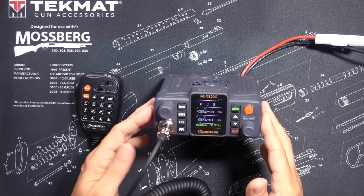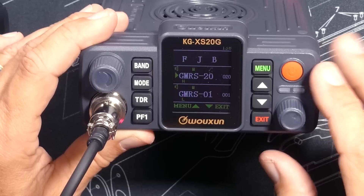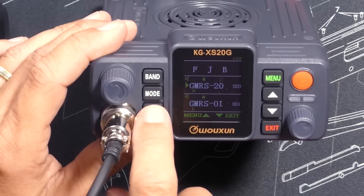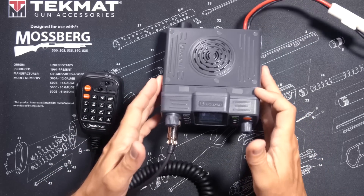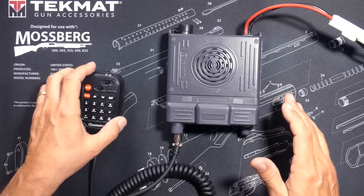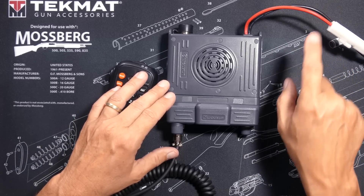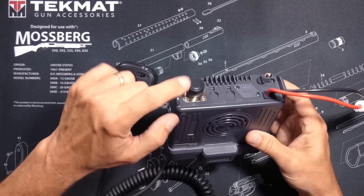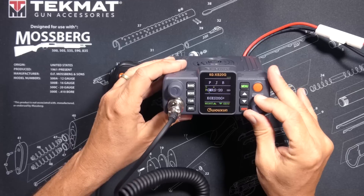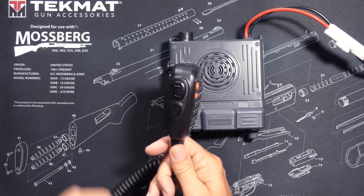If you easily get confused listening to two things at once, you can quickly disable dual monitoring by pressing a button. Like all GMRS radios out of the box, this radio can transmit on all 22 standard GMRS channels. You simply connect it to an electrical source, plug in an antenna, turn it on, pick your channel, pick up the microphone, and push the go button.